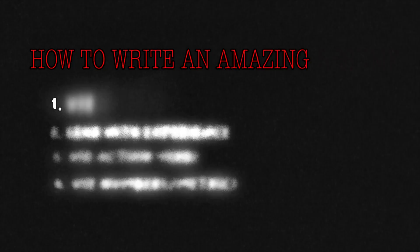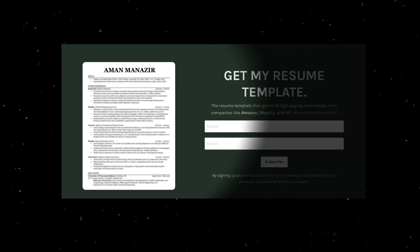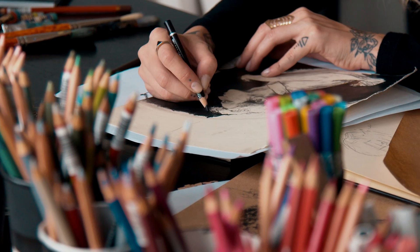Number one: use a professional, clean template. You can download my resume template if you click the link in the description, but you can also go into LaTeX and make a great-looking resume. From time to time, I'll see people who have colors and drawing symbols in their resume, and for the most part, those are unnecessary and actually take away from your resume. Stick to the basics — have a clean, professional resume.